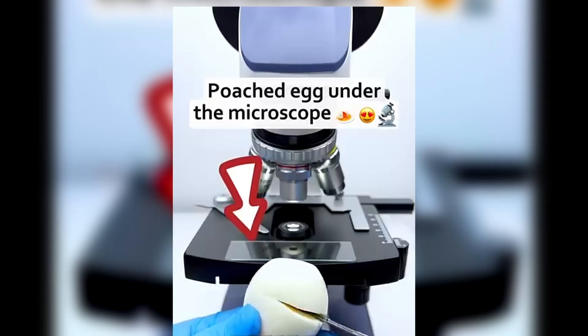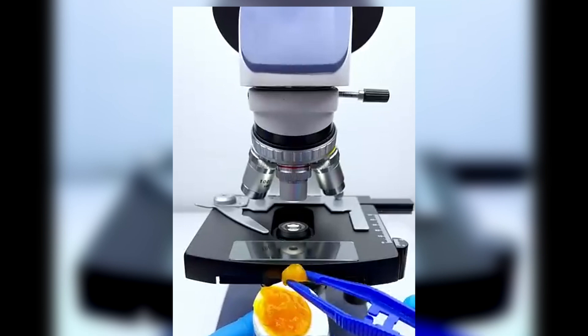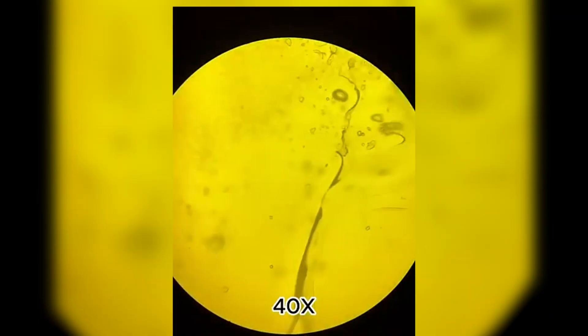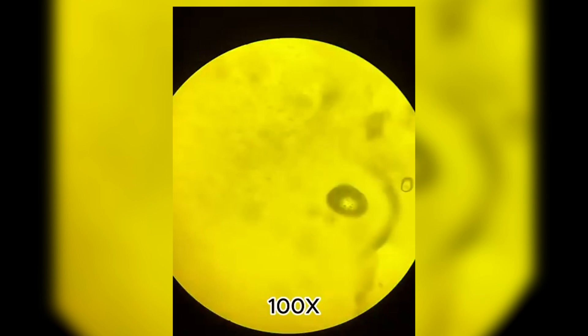Eggs — we eat them every day, scrambled, fried, boiled. But have you ever seen what they look like up close? Really close? A close-up of the egg white under the microscope shows long stringy protein structures.